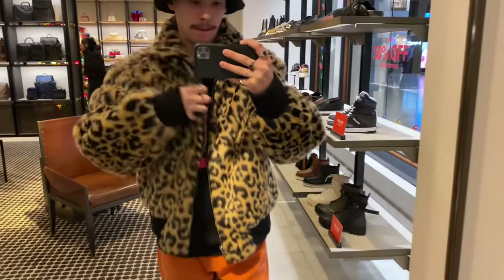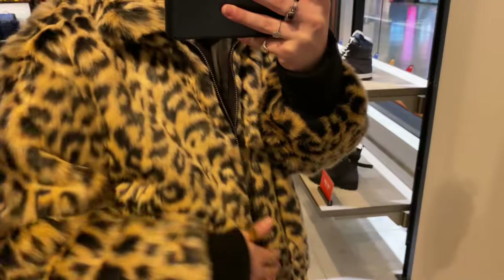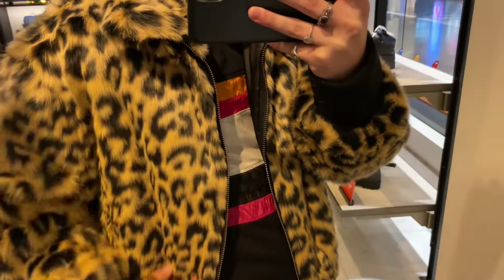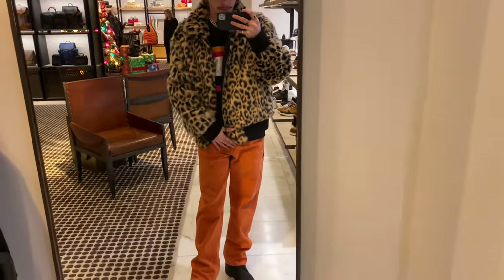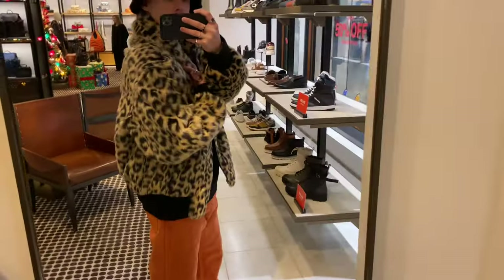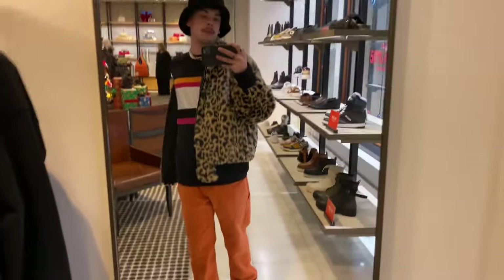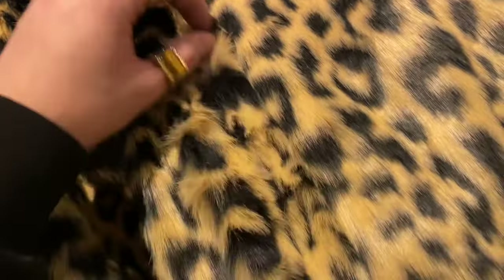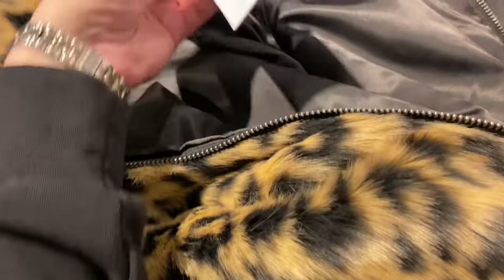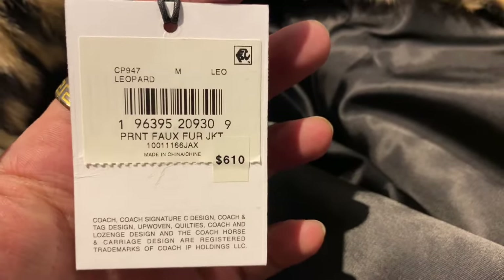And lastly, my favorite piece in today's video: the men's faux fur leopard sweater jacket. I love this — I really love this. If I had the money I would have walked out of the store with it. Like, I still love this brand. I just hope people don't take my constructive criticism to heart — these are just products. $610. If that goes 50% off, I am taking it. Stunning, stunning, stunning.